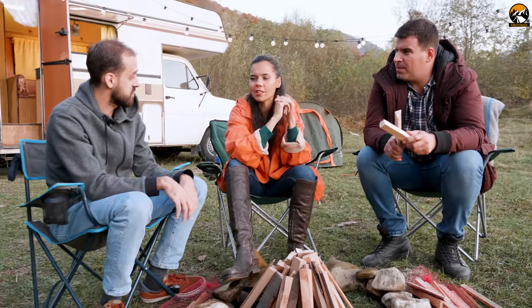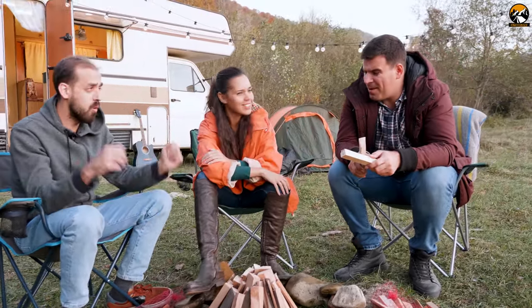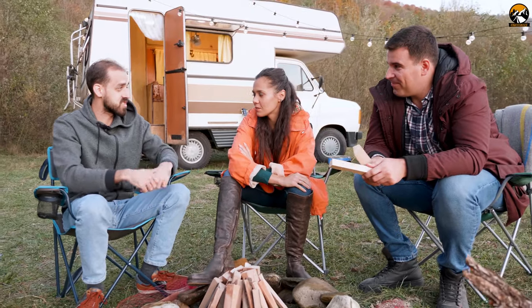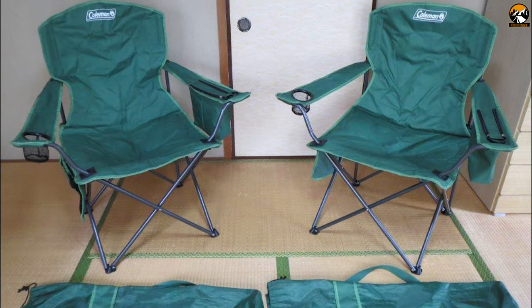If you are looking for a foldable design chair with multiple pockets that can offer optimum convenience like getting cold beverages on the trip, then the Coleman Cooler Quad Chair is the right choice for you.